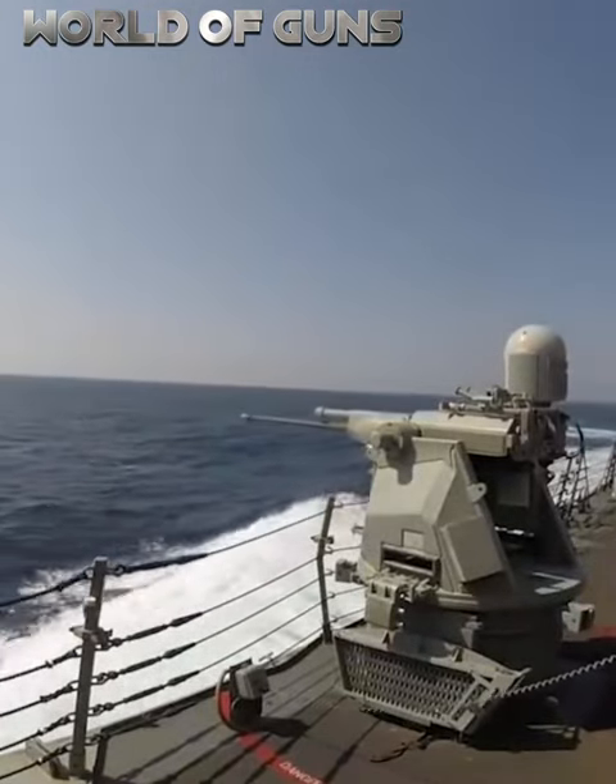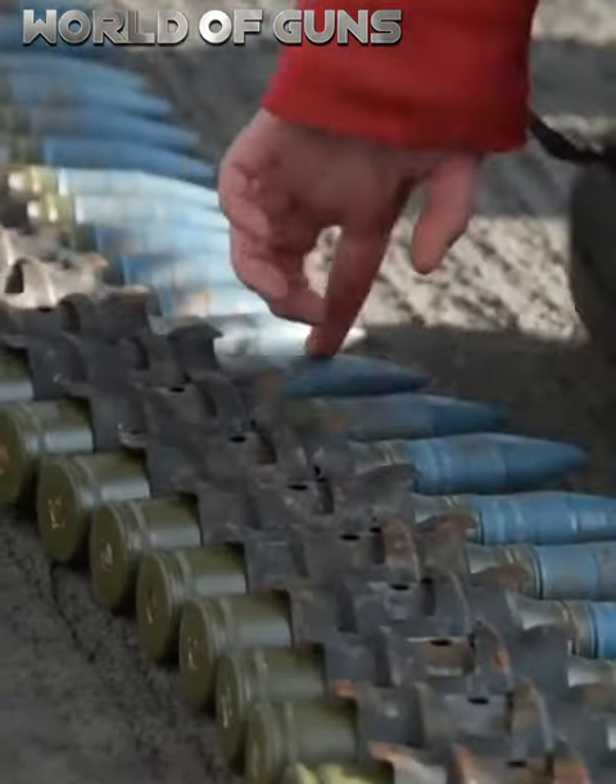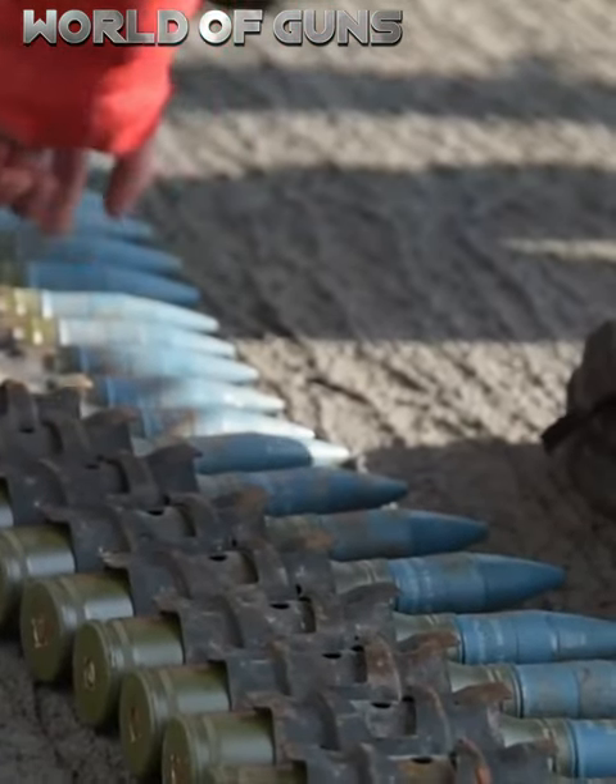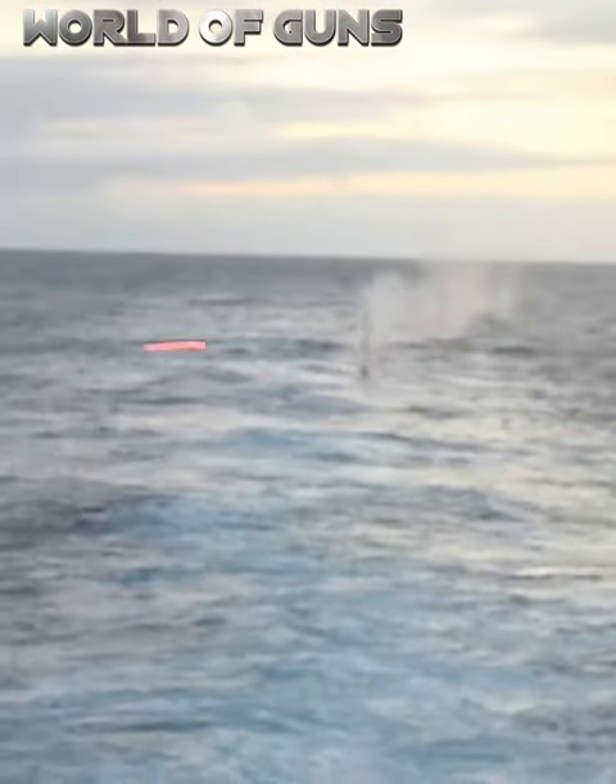The best feature of the Bushmaster is its versatility, as it can fire all 25mm cartridges approved by the United States Navy. It comes with two sabot rounds, one tracer and one regular.